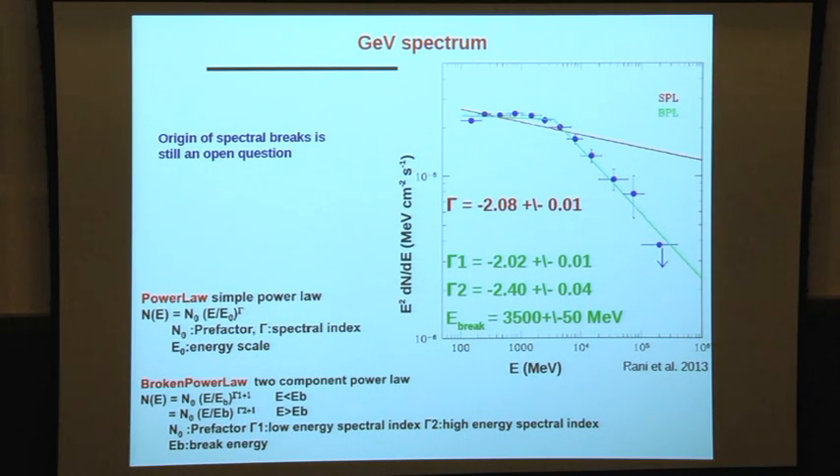The properties of this source are very similar to flat spectrum radio quasars, particularly because of spectral breaks observed in the source. Not only in this source, but across low synchrotron peak BLX objects — if you compare spectral breaks with FSRQs in the GeV spectrum, you don't see a difference. Looking only at the gamma-ray spectrum, you cannot tell which is which.